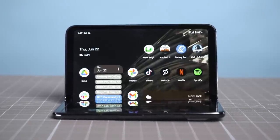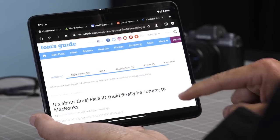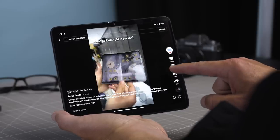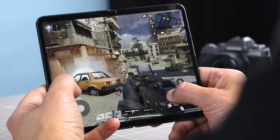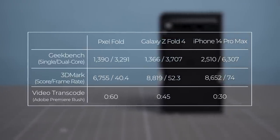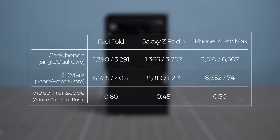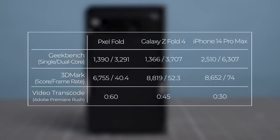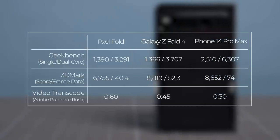The Pixel Fold packs the same Tensor G2 chip as the Pixel 7 and Pixel 7 Pro, and that's mostly a good thing — just don't expect it to outperform the Galaxy Z Fold 4, the upcoming Z Fold 5, or the latest iPhones. The Pixel Fold is generally responsive and snappy, whether surfing the web, flipping between open tabs, or racing around in Asphalt 9. On Geekbench 6, it turned in a single-core score of 1390 and a multi-core score of 3291. The Pixel Fold also trails competing flagships in graphics performance and when transcoding video — it's slower than the Galaxy Z Fold 4 by 15 seconds and the iPhone 14 Pro Max by 30 seconds. In everyday use, it's a solid performer, but definitely not the fastest phone around.